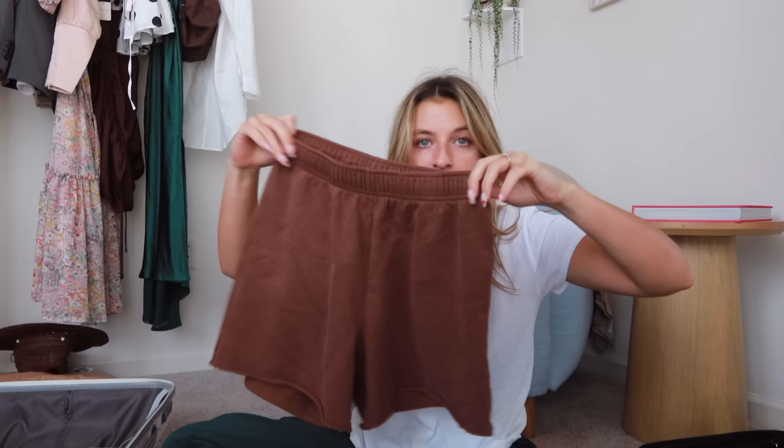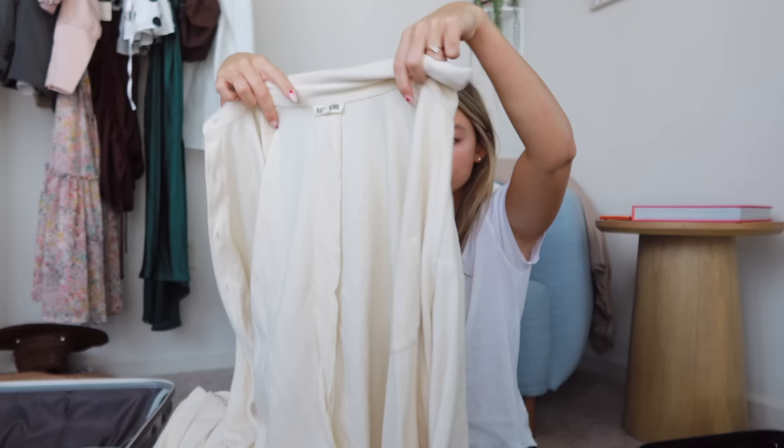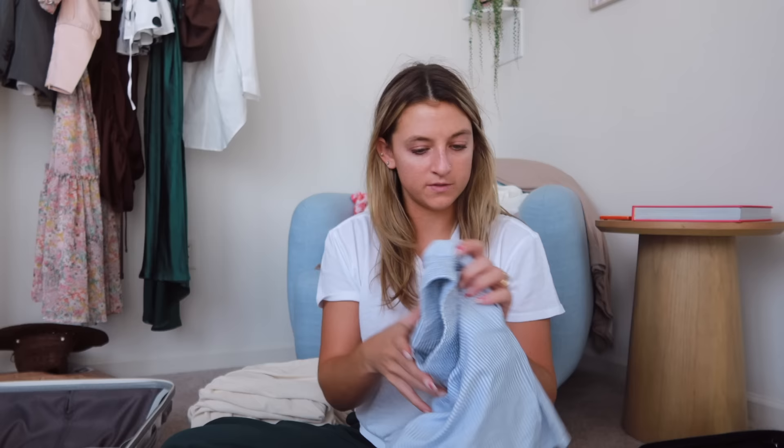Next: the comfy things. First is a brown set from PacSun — shorts and a little baby tee, great for lounging. Then three t-shirts from my friend's brand The Beach Club that I use to sleep in, lounge in, and run to the beach. I have my Jerf Avenue terry cloth tan set, which is really nice when it gets a little chillier at night, and another Jerf set called the Breezy Set — a pinstripe button-up style.